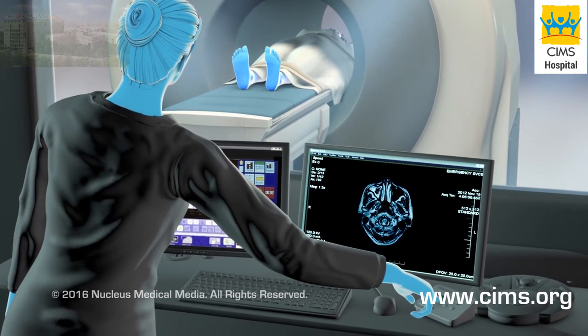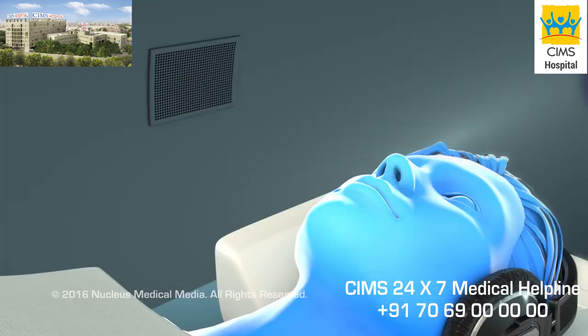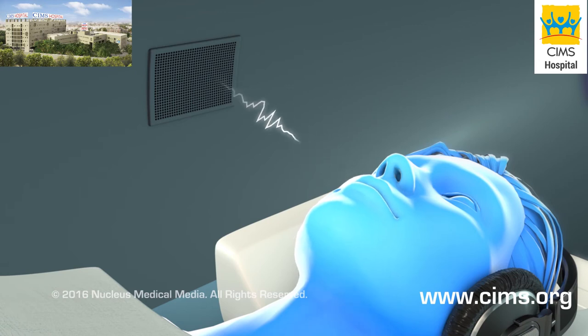For either type of scanner, a technologist will operate it from the next room. You will be able to talk to each other through a two-way speaker.